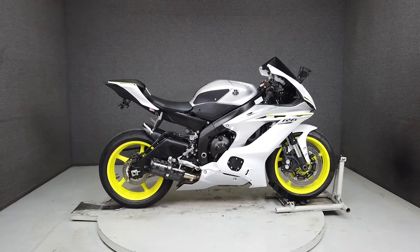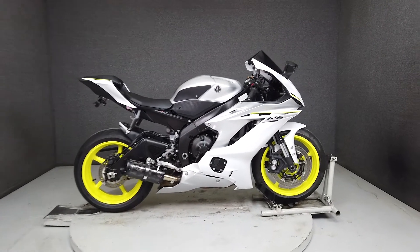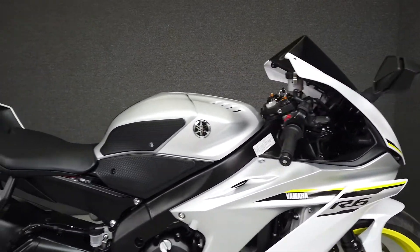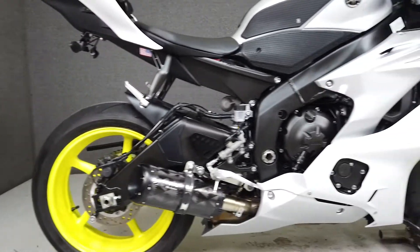Hey everyone, this is Keegan from National Power Sports. This 2017 Yamaha YZF-R6 600 with 690 miles passes New Hampshire state inspection and runs well. It's been upgraded with the Two Brothers slip-on muffler, levers, tank pads, a rear fender eliminator kit, and aftermarket rear turn signals.